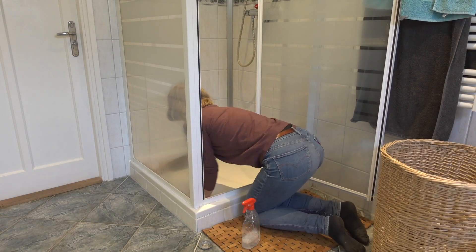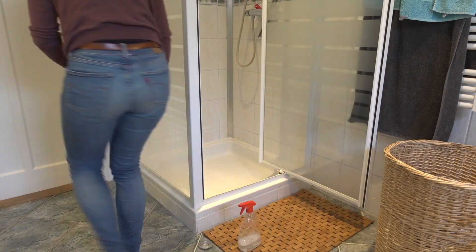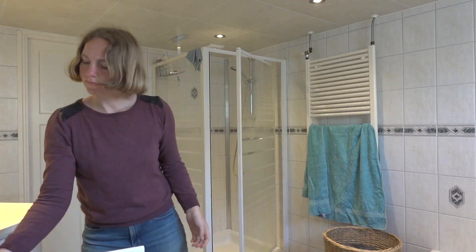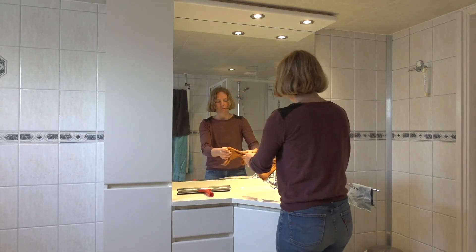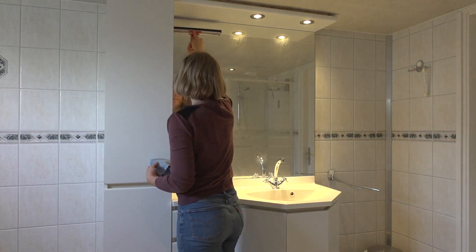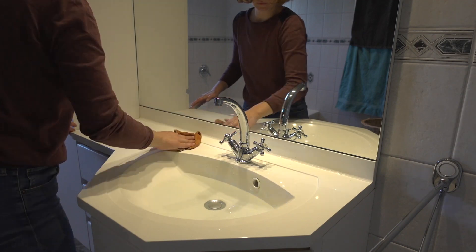Now I'm heading over to the shower and doing exactly the same as with the bathtub. Here I'm making sure I'm also dusting off the edges. I'm putting all the towels in the laundry and replacing them with fresh ones. I'm cleaning my mirror with cleaning vinegar. I've tried many products to clean my mirrors with, but good old cleaning vinegar works just the best for me. I'm using the same cleaning vinegar to clean the rest of the sink.